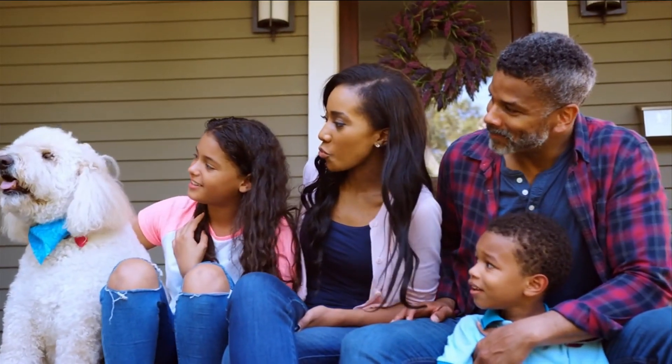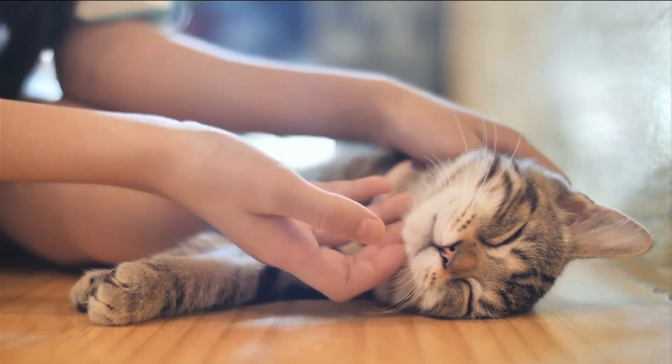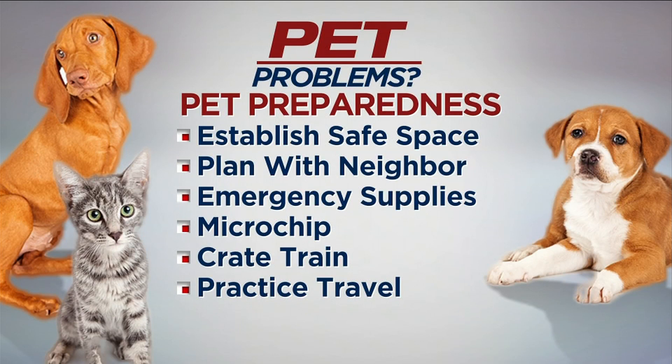Our pets are part of our families — they're our four-legged kids. Just like establishing an emergency plan for your human family, you should develop one for your pets as well. Establish a safe place for your pets. Have a plan with a neighbor or friend to help if you're not home, and make sure they know where your pet's emergency supplies are. Give them important phone numbers like animal control, local boarding, and their veterinarian. Have your pets microchipped and make sure your information is up to date with the microchip company. Make sure your pets are crate trained in case they have to be boarded in a shelter, and practice traveling with them so they're okay in cars.